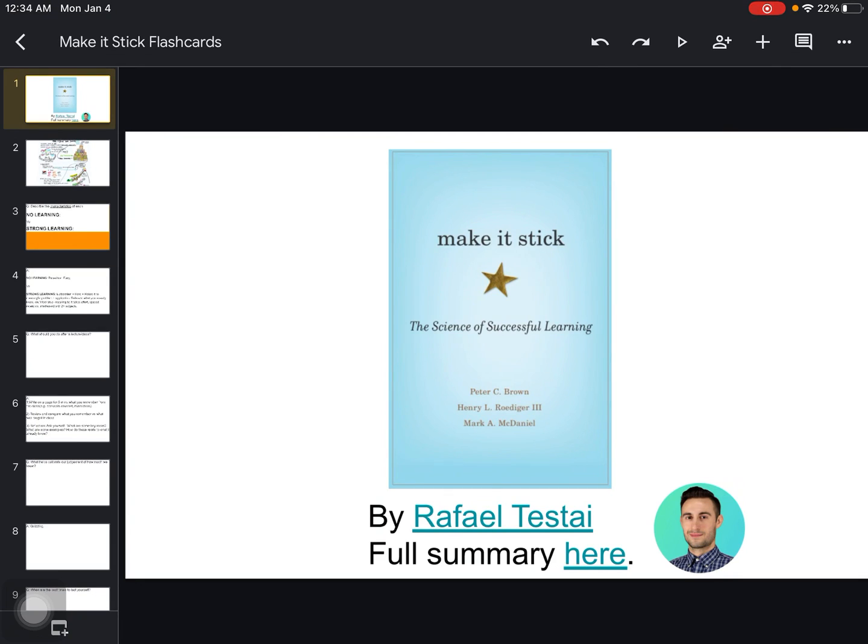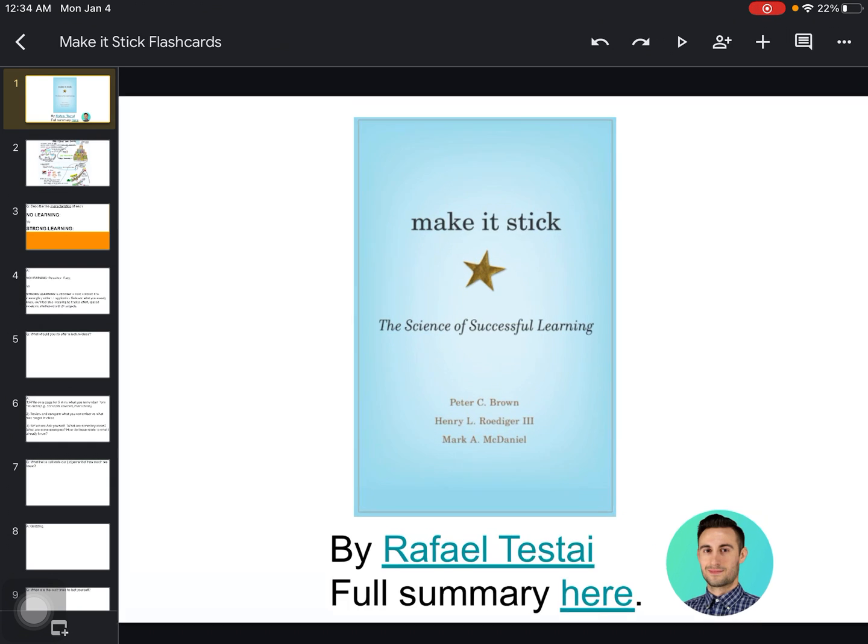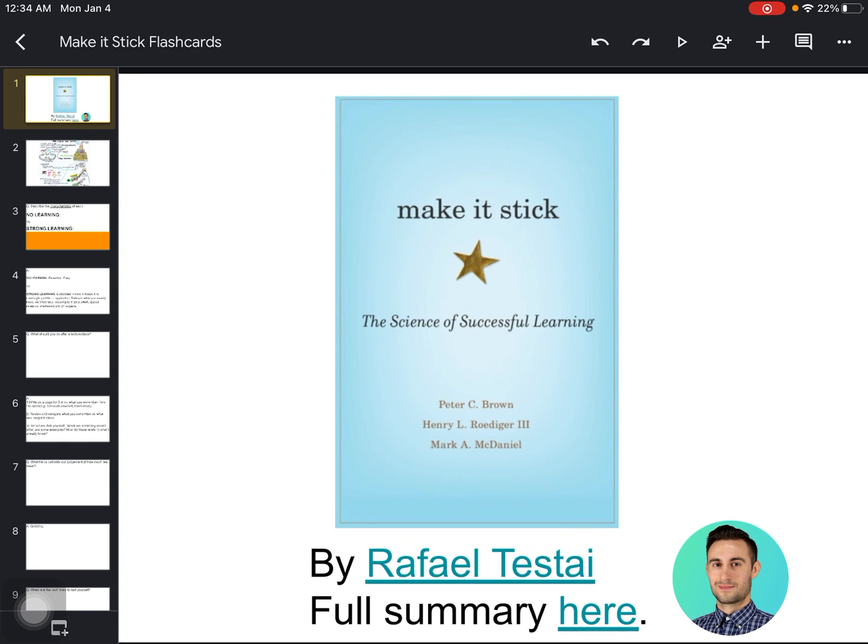Today I'll be doing a summary of my favorite book of all time — my number one book of all time — and it's called Make It Stick: The Science of Successful Learning. My name is Rafael Testai. Why is this book my number one? Because it teaches you how to learn, extract, and retain information from all the subsequent classes and books you'll read after this one. It teaches you study techniques and how to not trick yourself into thinking you know something when you don't.